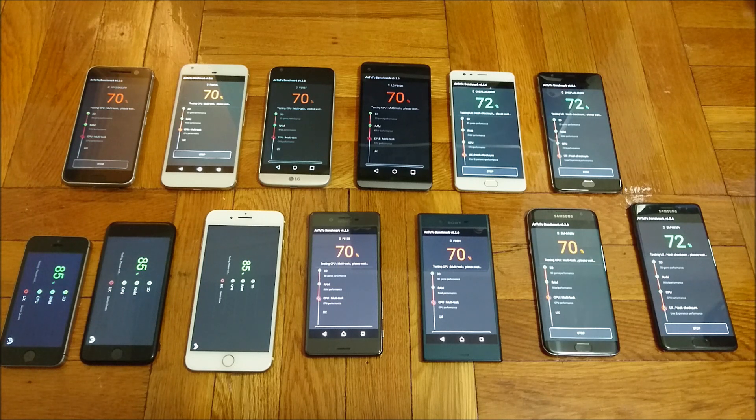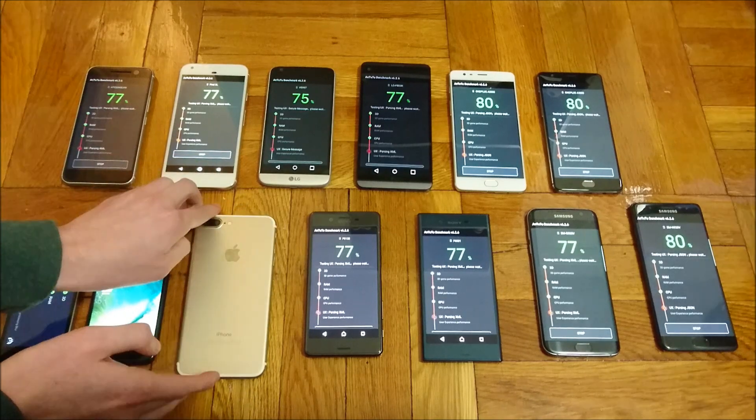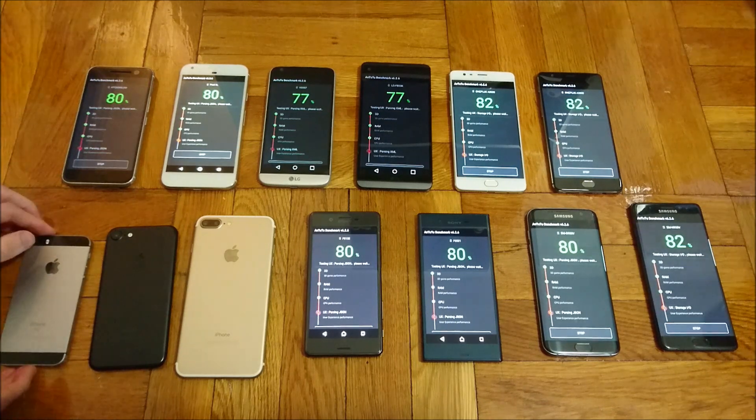All right, into the mid-80s for the iPhones. And once you get near 100, I'm going to flip them over — just to make it suspenseful. A little odd there with the iPhone 7, though I have seen that before.